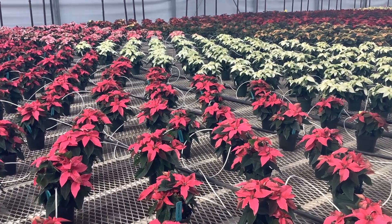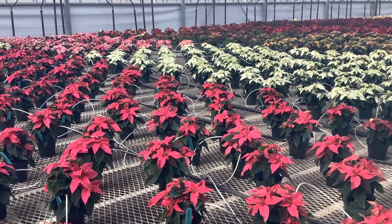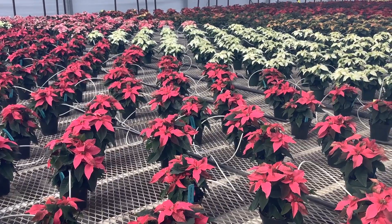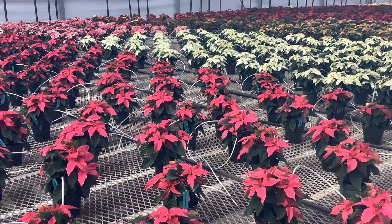I'm out in the greenhouse today. It's a beautiful sunny Monday and I wanted to give you a peek at how the poinsettias are starting to color up. We're starting to see a lot of nice color on these and we're getting close to the holidays, so you definitely want to get your orders in because they're starting to book up.